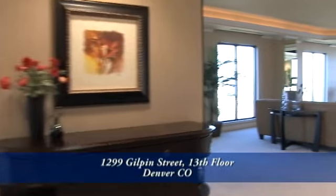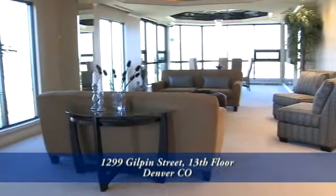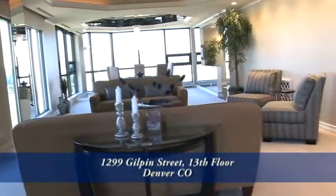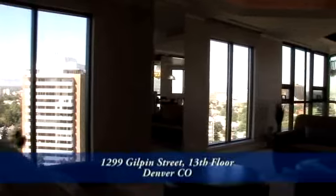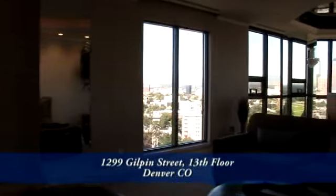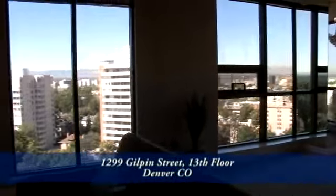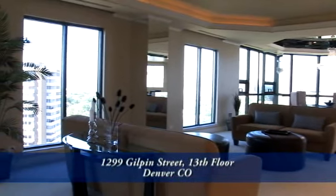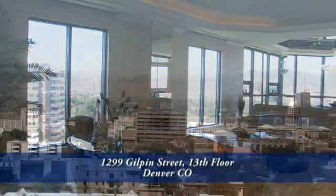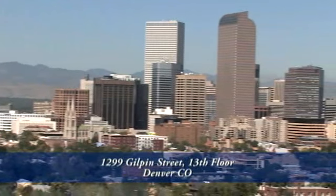As you step off the private elevator you enter this beautiful foyer, and just off the foyer is the elegant formal living room. This space, along with the entire residence, has been designed to take advantage of the beautiful views through these floor-to-ceiling windows throughout. The formal living room also has a coffered ceiling with recessed lighting.